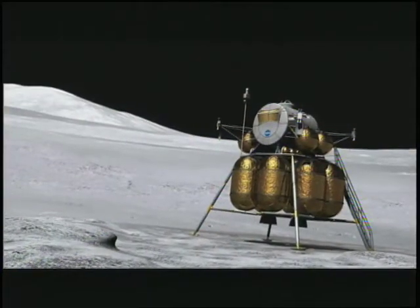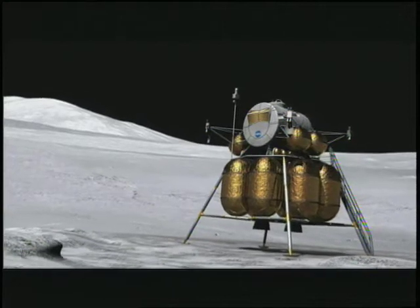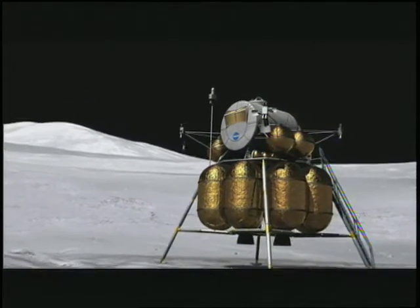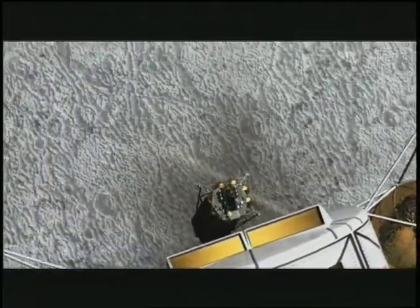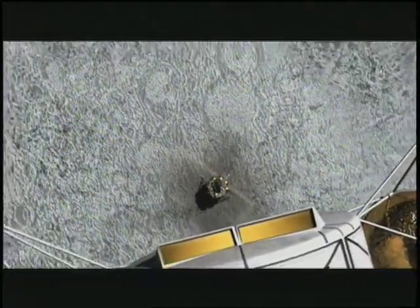So the next time rocket designers sit down to figure out what features they need in their next spacecraft propulsion system, they'll have more options — due in part to the SBIR program and Orion Propulsion.